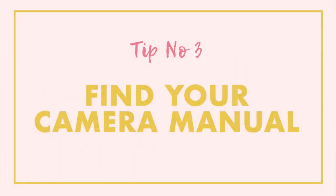Tip number three is to find your camera manual. Your camera manual is pretty useless for learning photography, but what it is good for is knowing where everything is on your camera. So many people will give you instructions on how to shoot in aperture priority mode or manual mode, or how to change your focus points, but they're unlikely to be able to do that for the particular camera that you have — and that is where your camera manual is worth its weight in gold. So dig out your camera manual and find out how you change your aperture, shutter speed, ISO, white balance, and focus point.